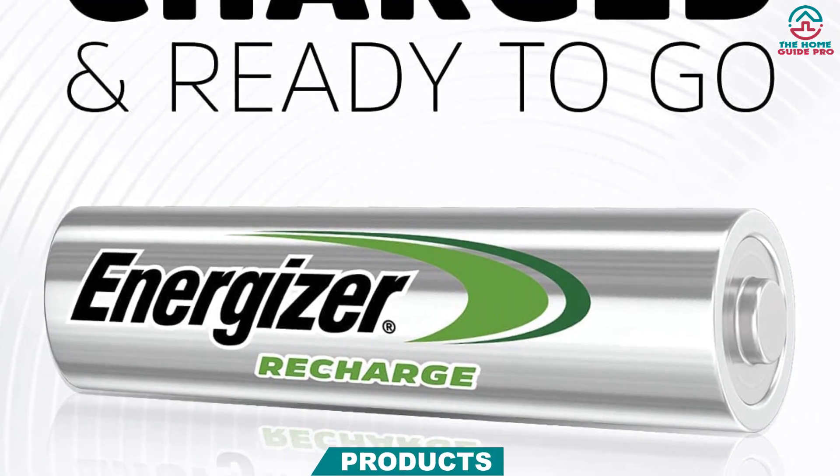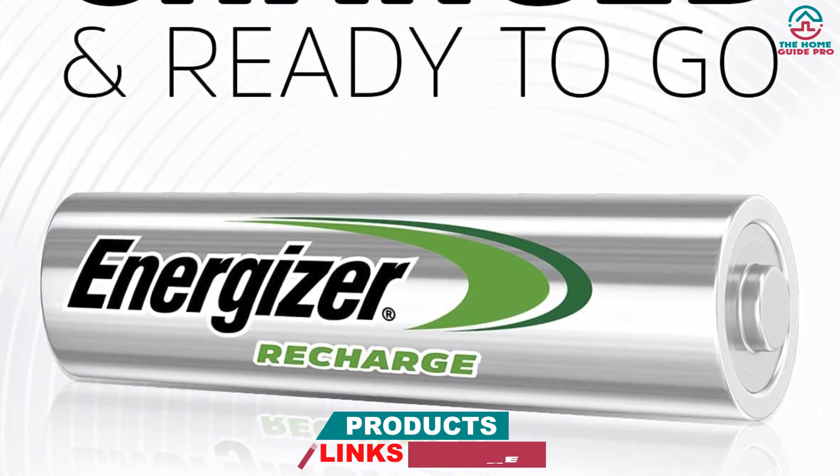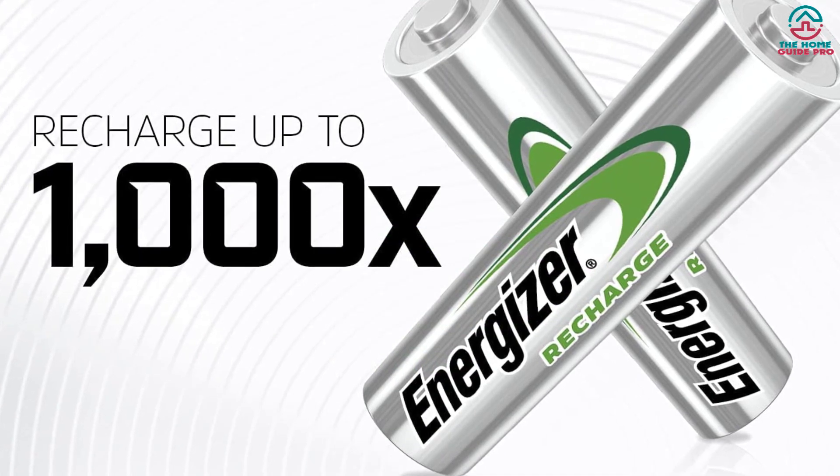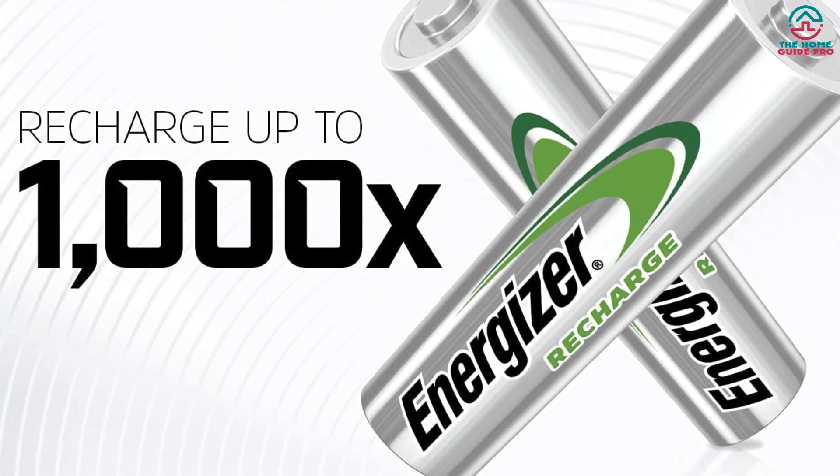They are available in quantities of 4, 8, 16, and combo packs, and also come in AA, AAA, C, D, and 9V sizes.